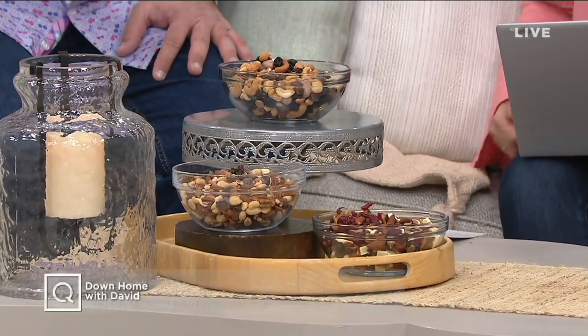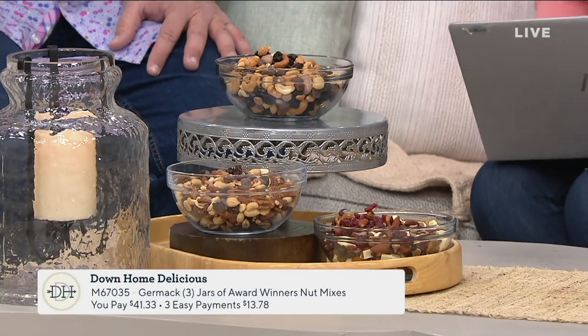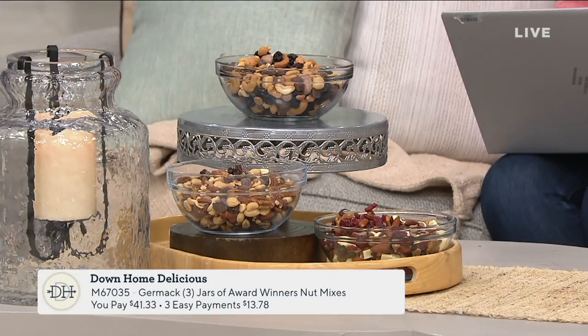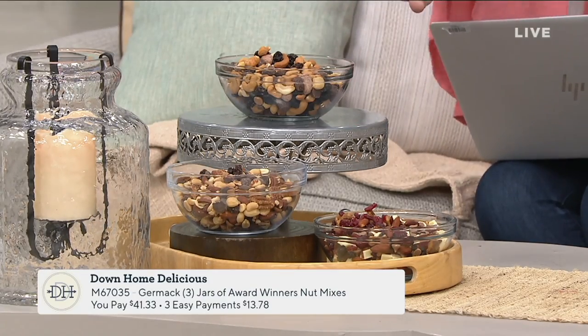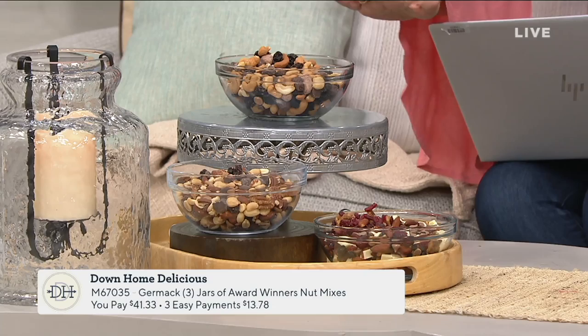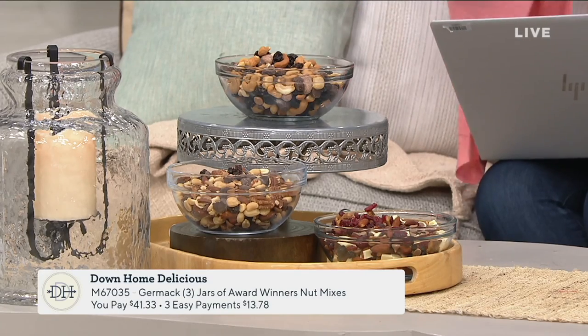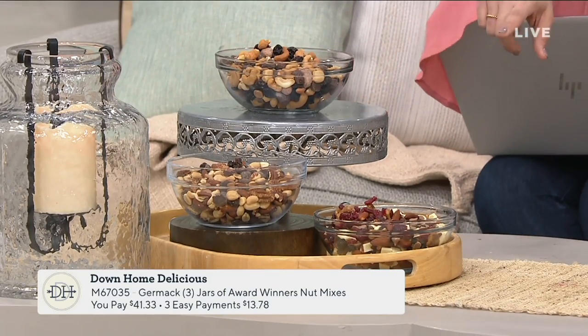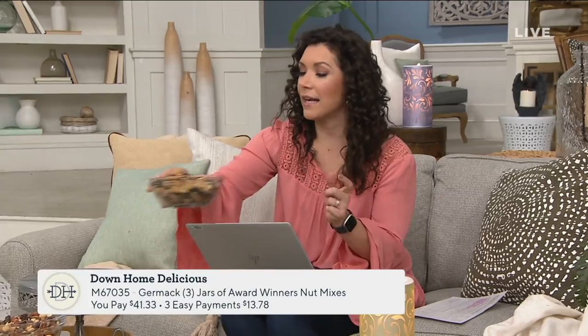We've also got some downhome delicious to talk about — I wouldn't be here unless there was a snack! We've got some great snacks: a trio of award-winning Germack nut mixes. All three have been Customer Choice Award winners for best nut mix. You have a peanut butter mix, a caramel truffle, and a caramel walnut fireside blend. Each one comes with a nut and a dried fruit.